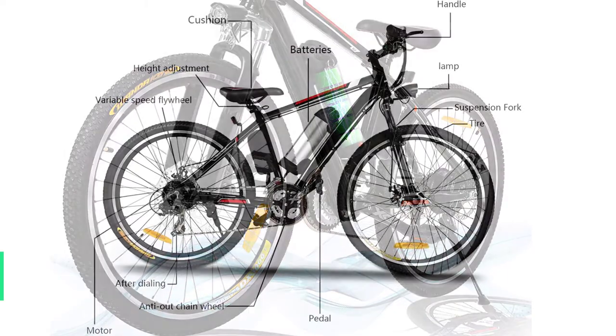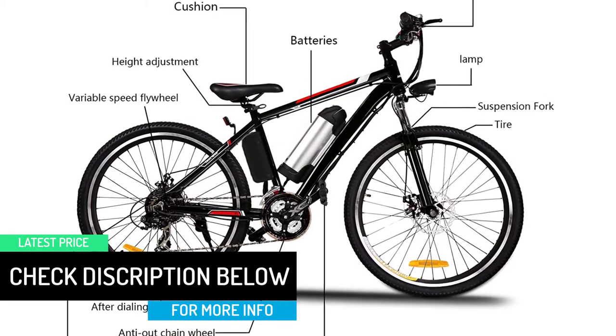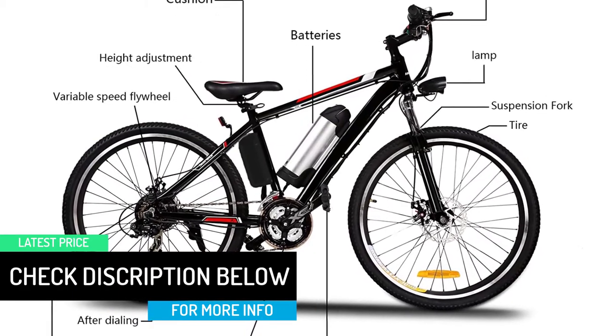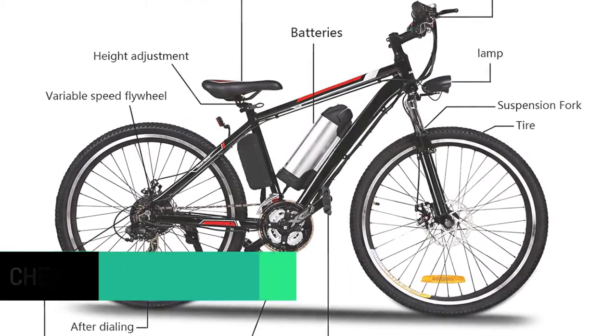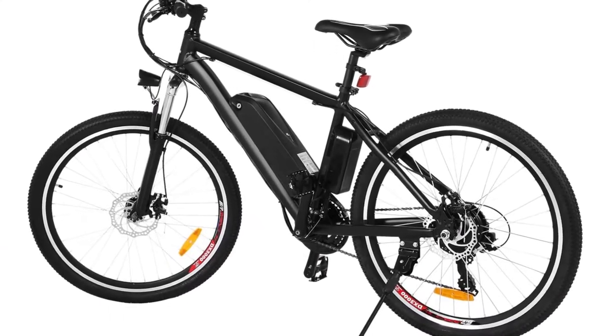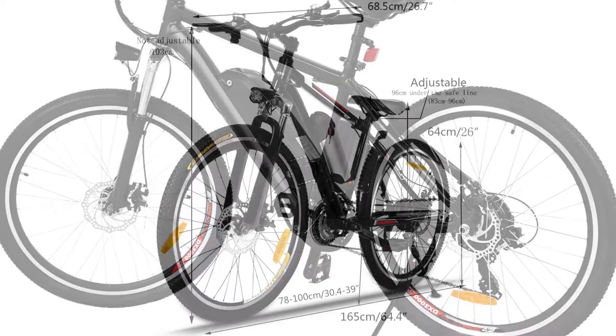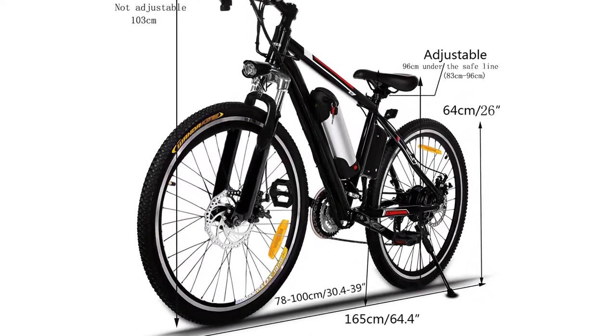The LED headlights make it perfect for riding even in poorly lit areas, and the horn keeps you safe even at night. The other thing which makes this bike quite adorable is its excellent braking system, which keeps you safe at all times. It's equipped with an excellent rear and front mechanical brake disc, making it quite safe even when riding on a mountain.